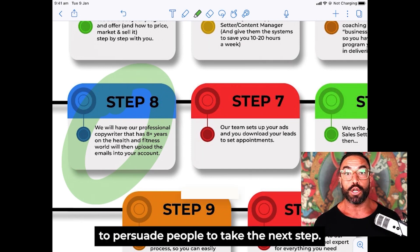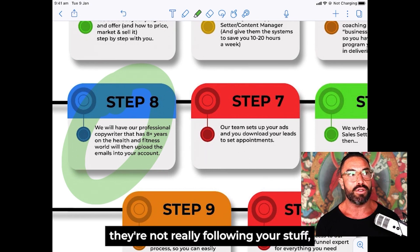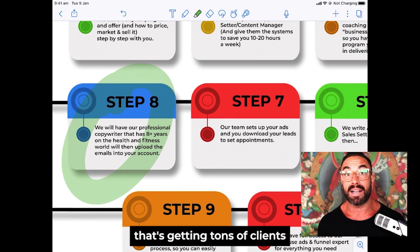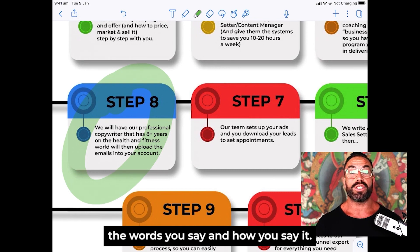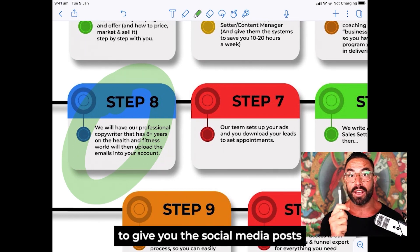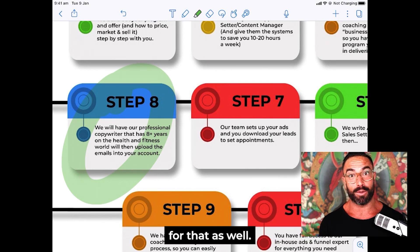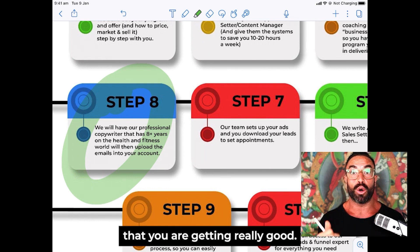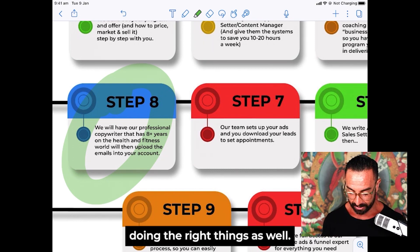The words you use are very powerful for persuading people to take the next step. If you're posting on social media and people aren't becoming clients, a lot of the time the difference comes down to communication — the words you say and how you say it. We bring in a professional copywriter with over eight years of experience selling health and fitness to provide your social media posts and emails. I cover that expense for my clients. If you want to do it yourself, you just have to practice writing.